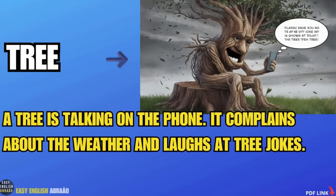Tree. A tree is talking on the phone. It complains about the weather and laughs at tree jokes.